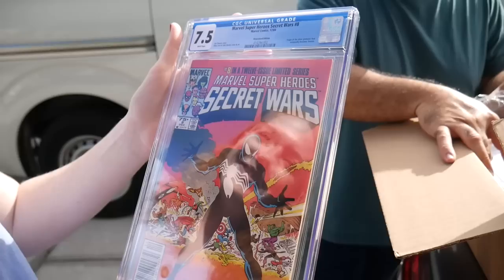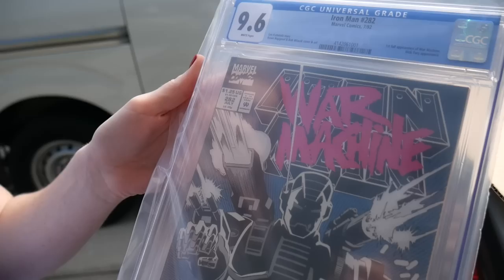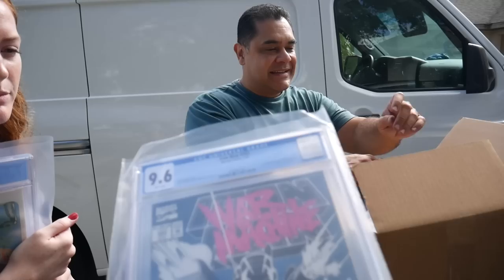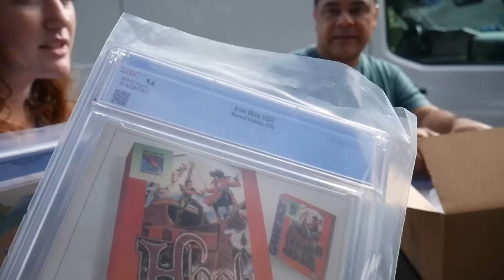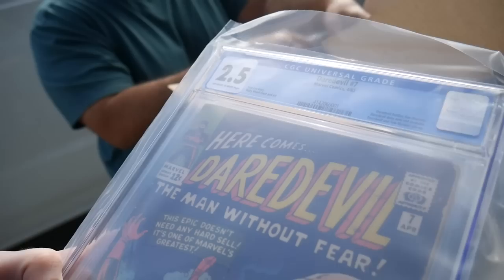Oh no way - Armor Wars, Armor Wars! That's the thing I can't wait to see. I'm so happy that Disney decided to make that a movie and not a TV show - I think it'll do better as a movie, they could put more money into it. Lenny, that's killer. This is one of my all-time favorites. 2.5 on the Daredevil - was hoping for at least a 3.0, but it's around the same grade range. No purple label. It was well read.